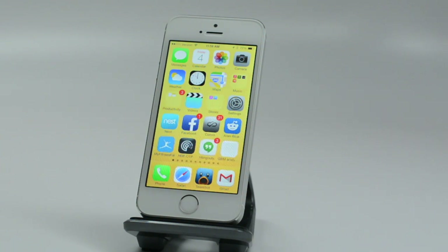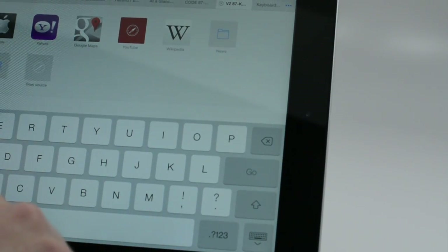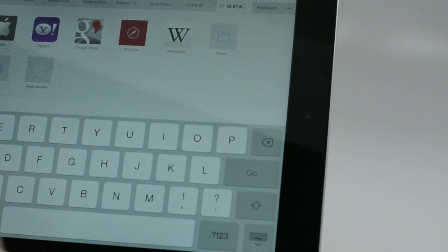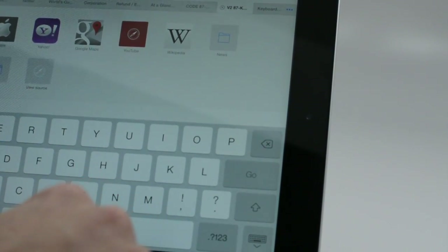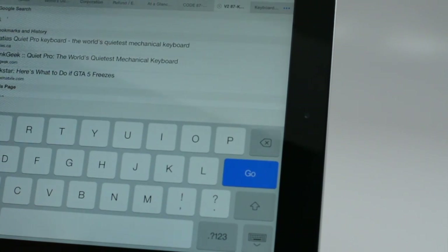Another handy iPad feature: if you need to type an apostrophe quickly without jumping to the number keyboard, you can hold down the comma key and type an apostrophe directly.